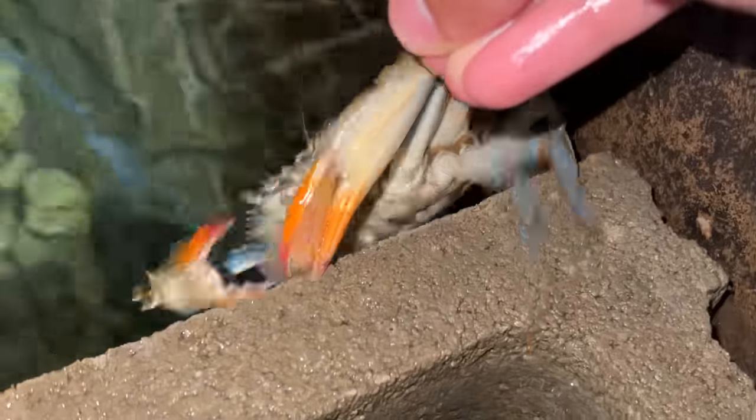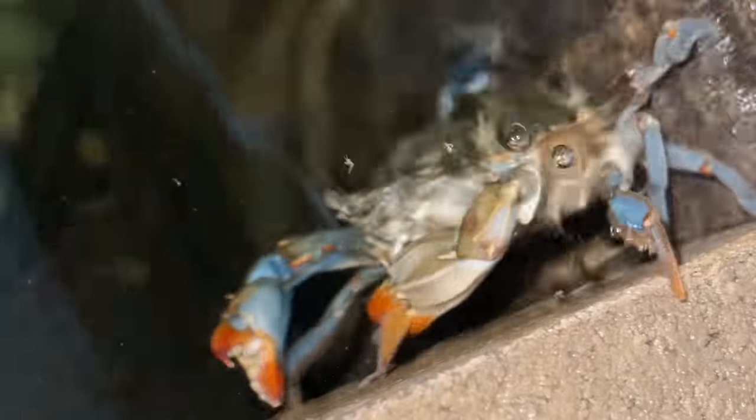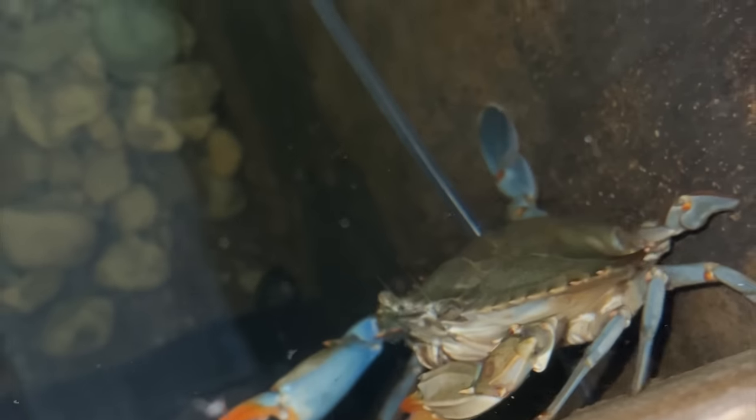Just looking around. One of the crabs came up on land so I decided to give him a fish — super cool when they come up. You can see one of the eels in the background.